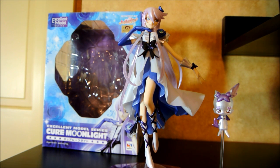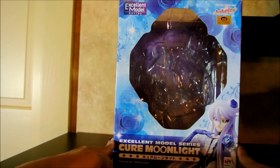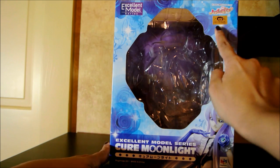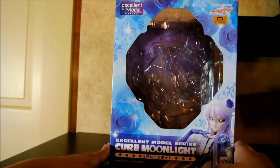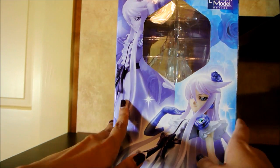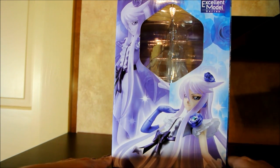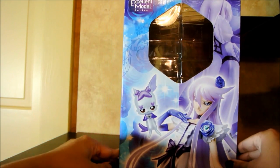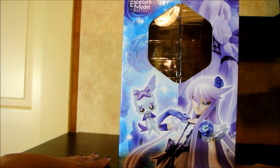She is a one-of-a-kind figure. She is in the Excellent Model series by Megahouse, and she is a one-eighth scale. She came out at the very end of 2011, so around the time the series was about to end. Here you can see the Sticker of Authenticity by Toei Animation. The sides have little crystal-shaped windows with close-ups of Yuri or Cure Moonlight herself. This side has Yuri and her fairy partner, Kolon.